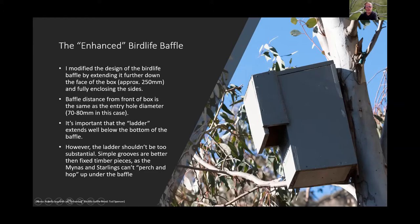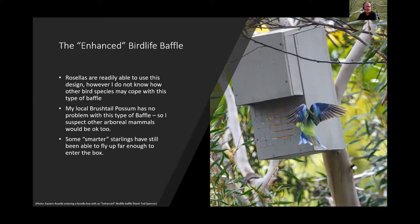Wire on the box is not recommended — that was a learning curve. Crimson and Eastern Rosellas use the enhanced baffle design readily, as does the local possum. However, some smarter starlings were still able to get around it by flying up from the side at an angle, reaching the entrance hole in one movement.